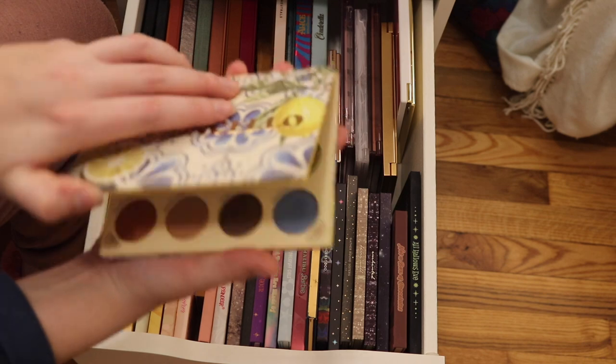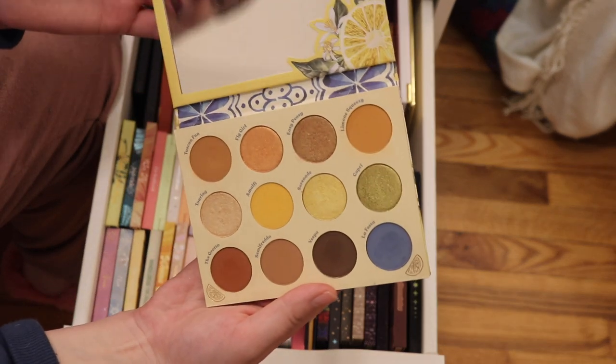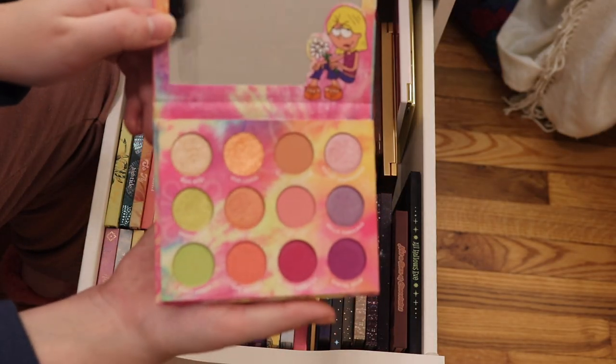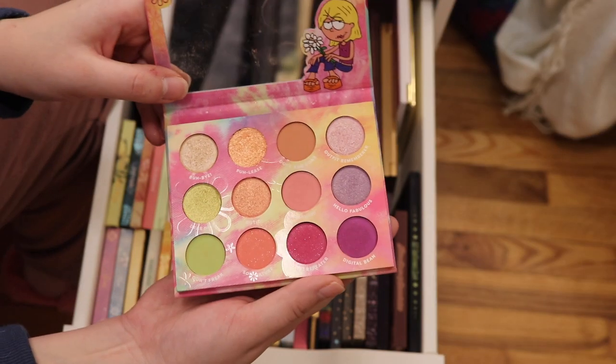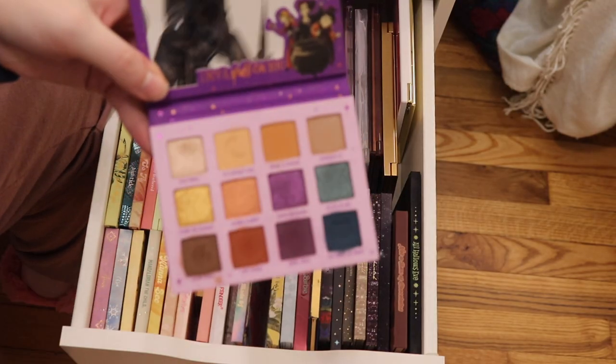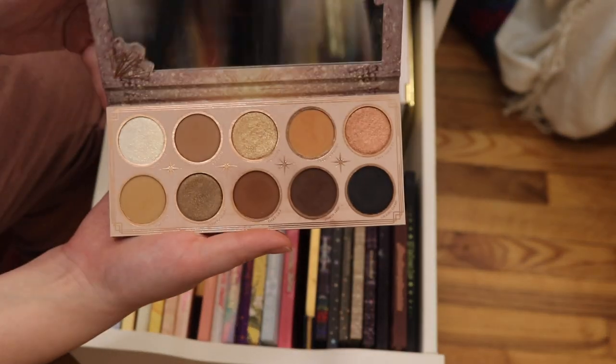We have the ColourPop Limoncello palette — a great staple for your collection especially if you like yellows and warm tones. We have the Lizzie McGuire What Dreams Are Made Of palette — so cute. We have the ColourPop Witching Hour palette — this was their second collaboration. We have the ColourPop Roaring Hearts.